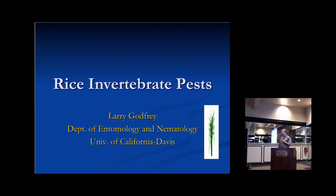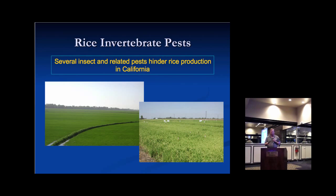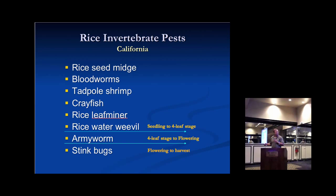We have several insect and related pests that damage rice in California. Here's a basic list of them. Most of these are problems from the seedling stage to about the four-leaf stage. Armyworms, which we became very familiar with this year, are problems somewhat later in the season. Stink bugs appear to be a developing problem, most closely damaging rice in the flowering and harvest periods — they damage the kernels.